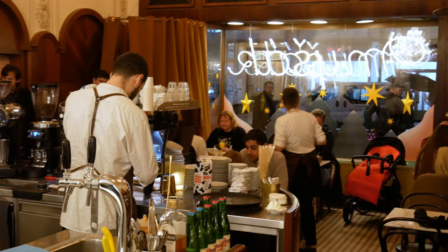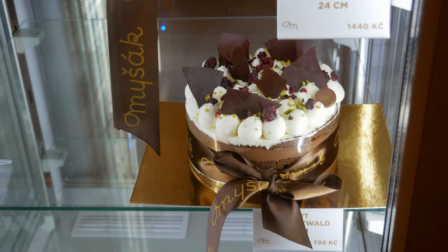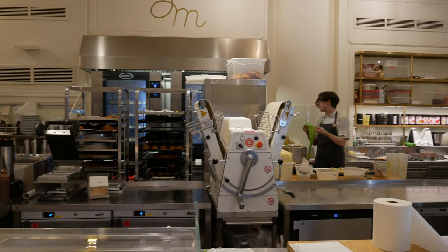Hey guys, welcome to a brand new video! Today we're going to do a restaurant review in a cafe which is really good — they have one of the best Czech cakes. It's called Cafe Mishak. There's a big queue right now before I enter, but I'm so excited. I hope you guys are going to enjoy this video with me, because it's going to be worth it. If you're in Prague, you need to visit this place.